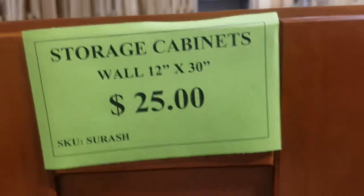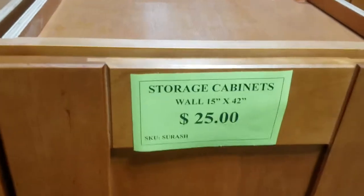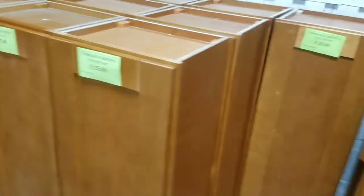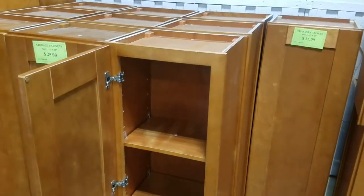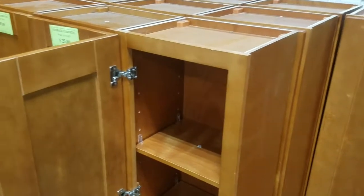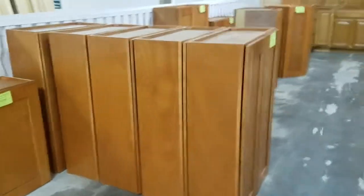12 inches by 30 is $25. 15 by 42 is $25. I think I'm going to load up the van here. Three hinges, three shelves, adjustable shelves. The shelf brackets are plastic, but I can swap those out for brass or something metal. 27 by 30 is $39. They've got two price points: $39 or $25.